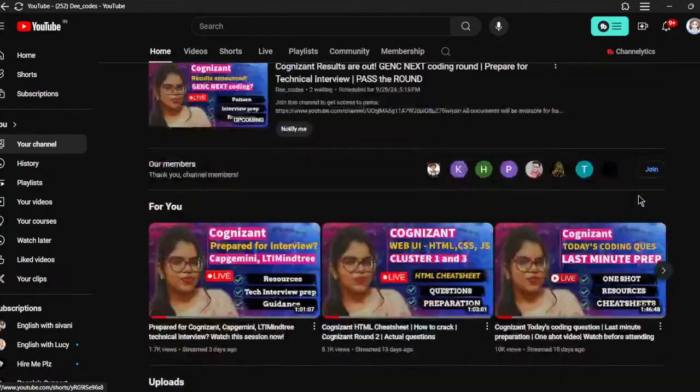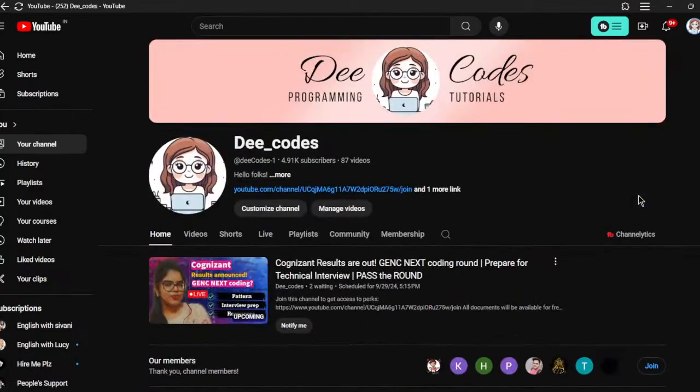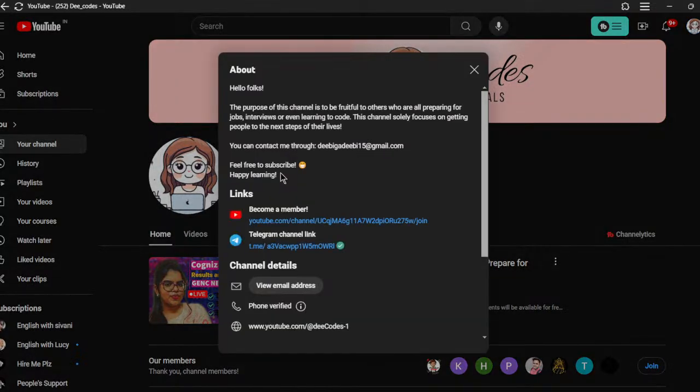Please do explore through my channel — it will definitely be useful for you. There is also a new option here: you can click on it to become a member. I've also got a Telegram group — you can join it via the link.